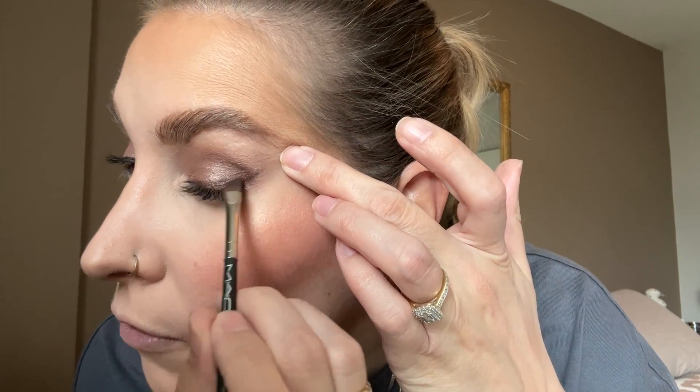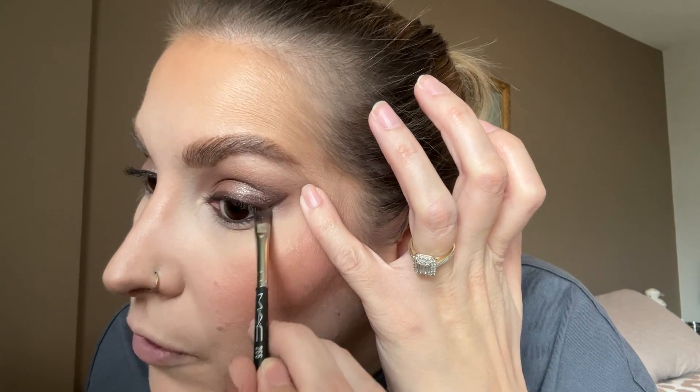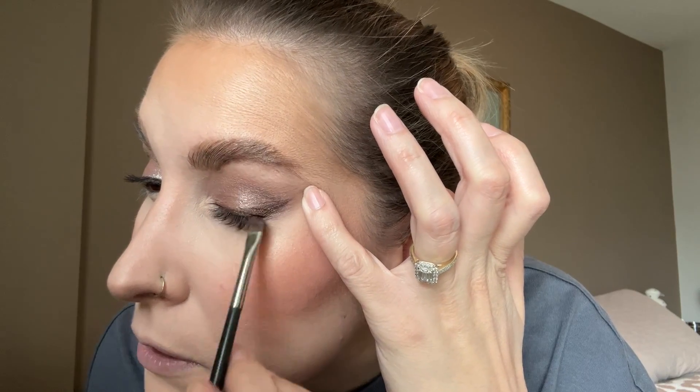If you have the Natasha Denona Glam Palette, you don't really need this — but there is a difference. You'll get a very similar look but they're not the exact same colors. I also saw Nisha — I think her channel is Sugar Puff and Fluff — do a beautiful look using this quint using the old version. It just looked so pretty. I'll link her channel as well.